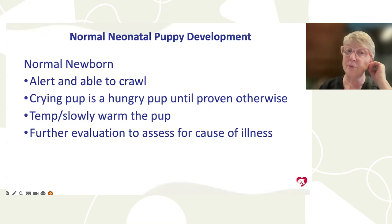A normal newborn puppy at birth should be alert and able to crawl, whether born by C-section or vaginal birth. They should come out alert, crying, breathing comfortably, and crawling around. If a puppy is crying incessantly, consider it first to be chilled and hungry. Take its temperature, then slowly warm it — no more than one degree per hour. Once warm, make sure the puppy is fed, as those are the two most common causes of distress.